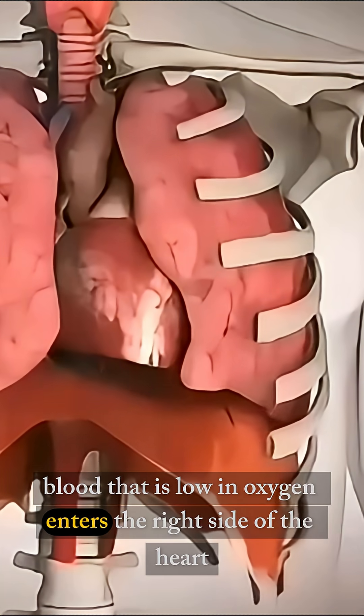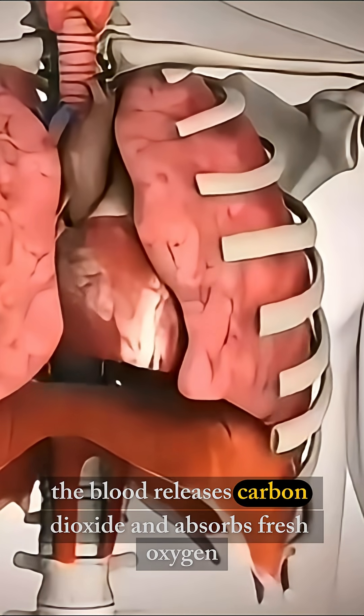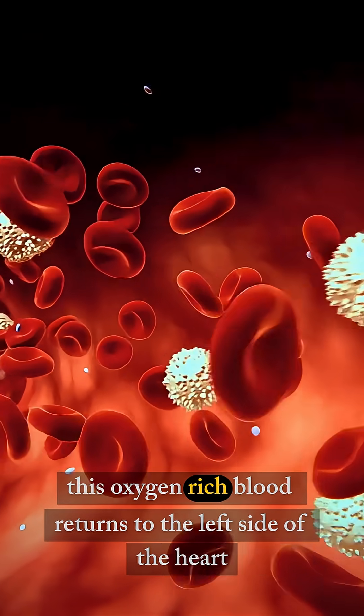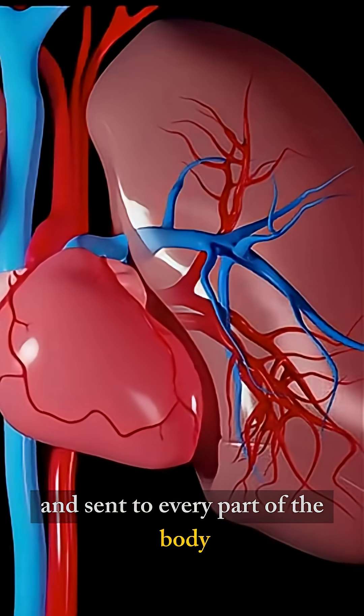Blood that is low in oxygen enters the right side of the heart and is then pumped to the lungs. Inside the lungs, the blood releases carbon dioxide and absorbs fresh oxygen. This oxygen-rich blood returns to the left side of the heart, where it is pushed out through the largest artery, called the aorta, and sent to every part of the body.